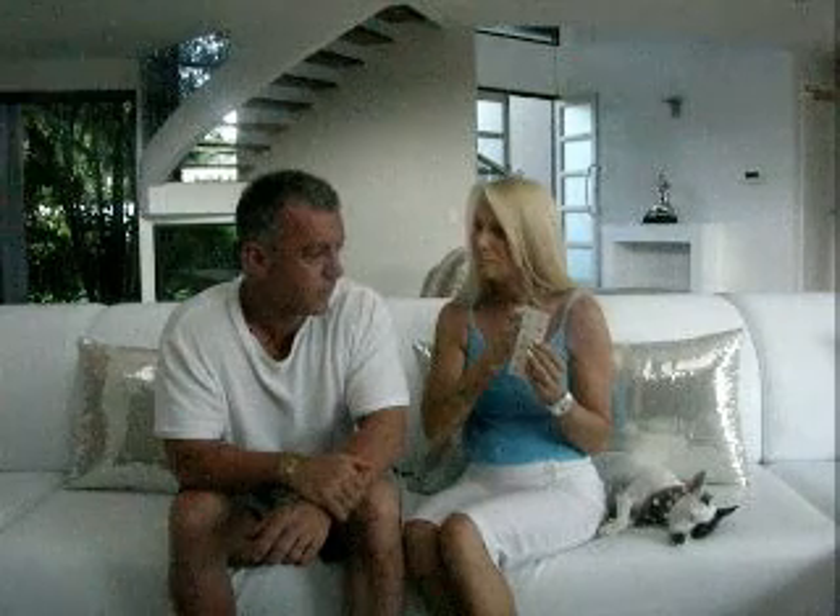She loves the body studs. If the shoulder ever plays up, she just puts the body stud straight on it and within about 15 minutes she has pain relief. Even though she has pain relief, within a couple of hours the pain is totally gone. She still leaves them on for three or four days just so they really work into all the surrounding areas.